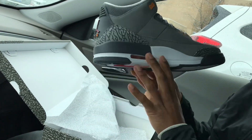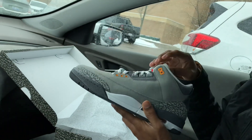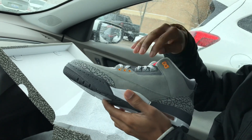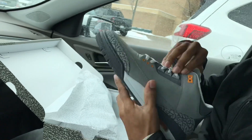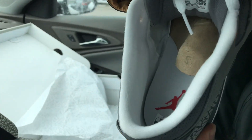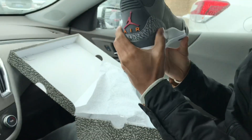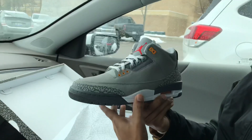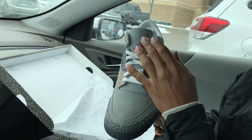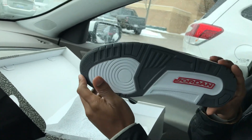You got the white as well, the yellow air bubble on the inside, and little hints of yellow between your lace eyelets. On the inside you got white with your red Jumpman. Pretty much a simple shoe — white laces, red Jumpman.